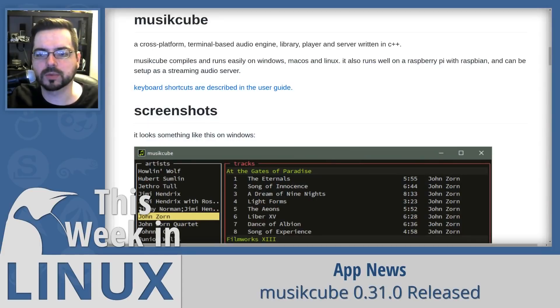MusicCube 0.31.0 was released this week. MusicCube is a cross-platform, terminal-based audio engine, library, player, and server written in C++. The cross-platform part covers Linux, Windows, macOS, and Android.